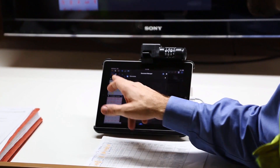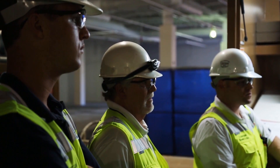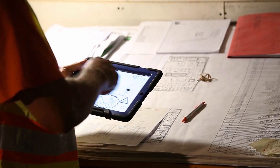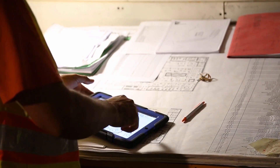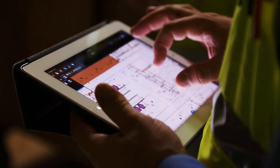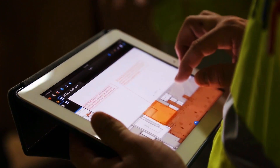We're utilizing Bluebeam Review exclusively on this project to work and interact with all of our subcontractors on the job, to create a virtually paperless environment. We've mandated with the subcontractors to allow that opportunity for everybody to have access to the same documents simultaneously and give them the ability to edit and refine those documents so that each individual subcontractor has the same information and can bring that together in one cohesive group for the best delivery method on this project.